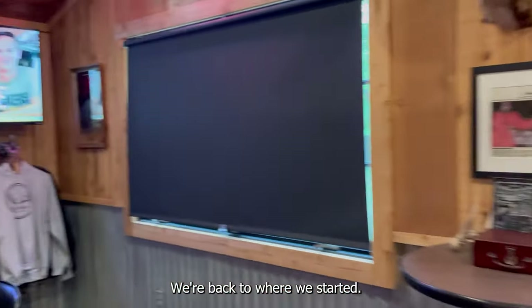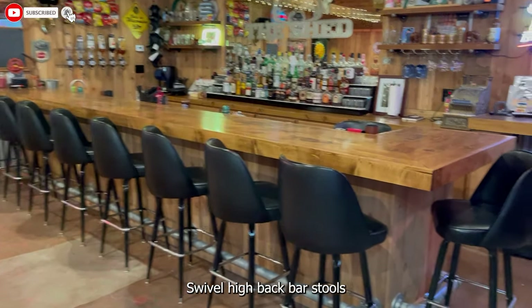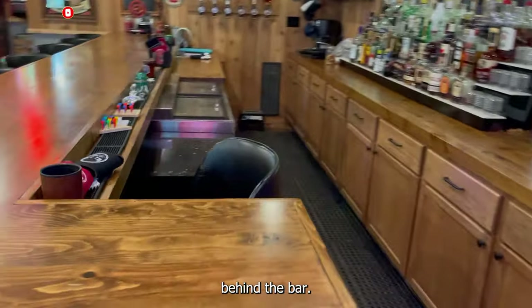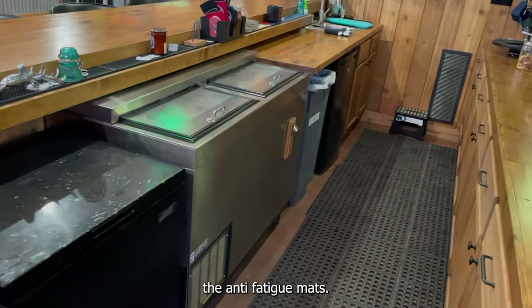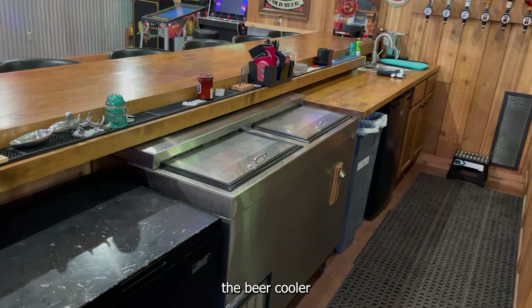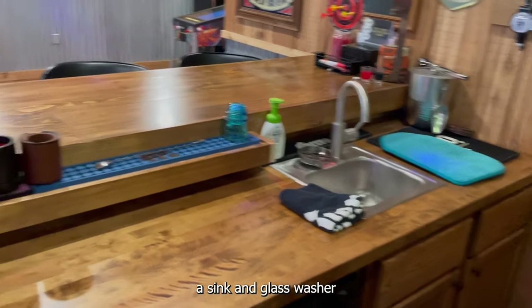We've got a long bar here — wanted it to feel as much like a bar as possible. Swivel high back bar stools. Behind the bar we've got the captain's chair, a freezer, anti-fatigue mats if you're spending a lot of time out here mixing drinks, and the beer cooler.